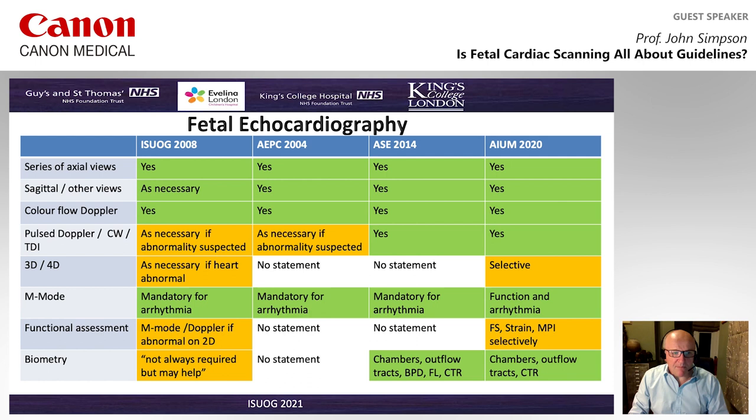3D and 4D are really used as necessary. M-mode techniques are mandatory for arrhythmia but stipulated for function in the most recent AIUM guidelines. For functional assessment, it's really looking at M-mode and Doppler — some recommendations don't make any statement on functional assessment at all, while the most recent ones look at fractional shortening and other techniques including strain where necessary. Biometry varies according to different recommendations, with more recent ones recommending a quantitative measurement approach to the chambers and outflow tracts, and some including fetal measurements such as BPD and femoral length.